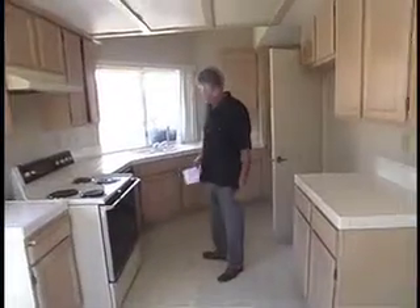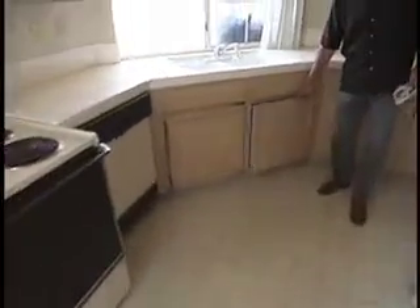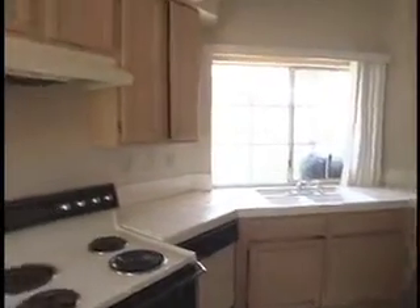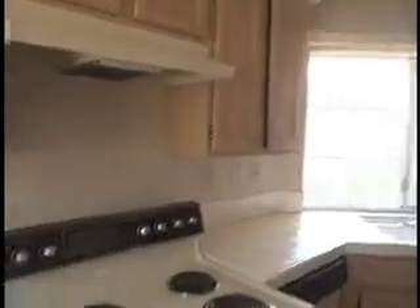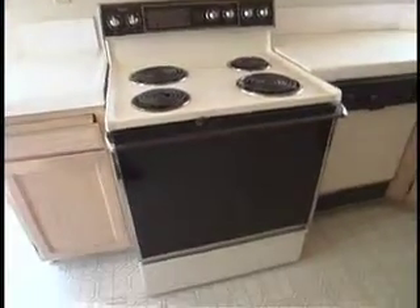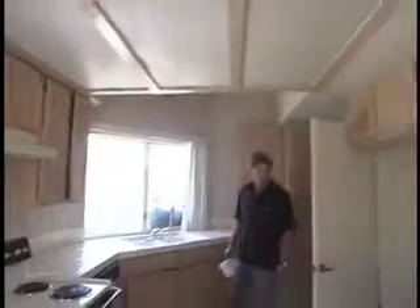What you have is old, outdated linoleum — it's got to go. The cabinets, the doors themselves aren't bad, but the rehinge work all needs to be redone. I don't think you need to resurface the cabinets, but they do need to be cleaned and touched up. The appliances are old and outdated, so they've got to go. But the overall ceiling and the condition of the drywall looks fine.